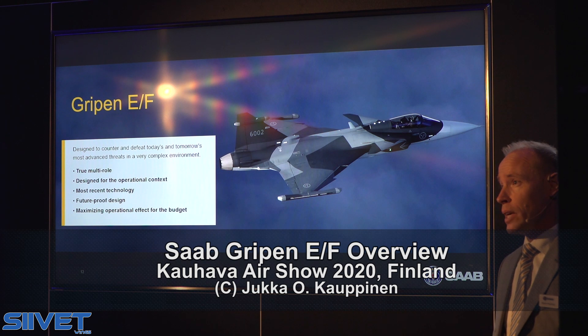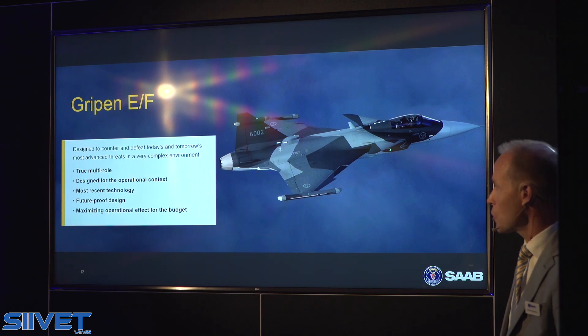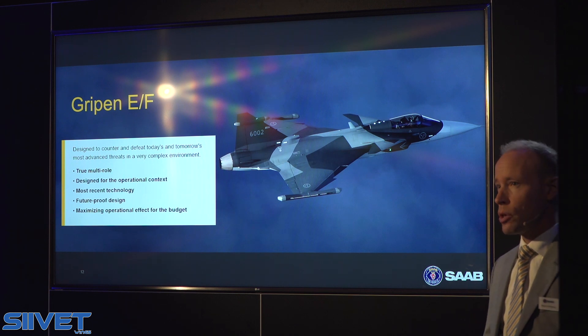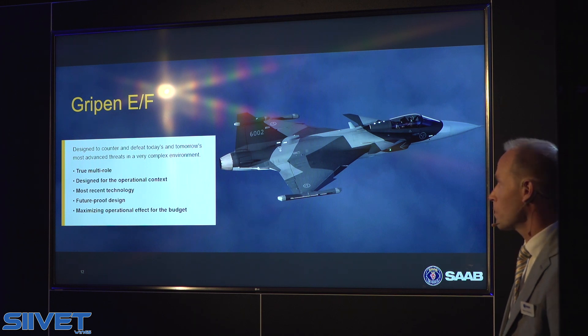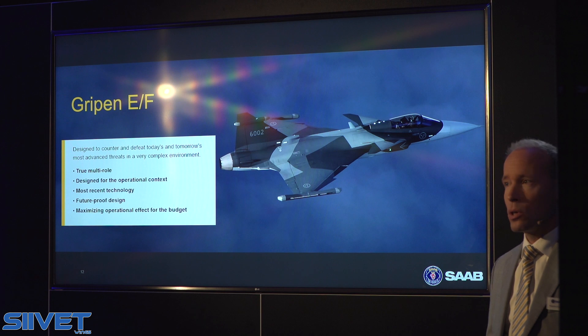The latest version of Gripen — the Echo for the single seat, the Foxtrot for the two-seat version — is something truly special. It is a product designed for the most challenging situations. It is a true multi-role fighter designed to handle the broad variety of an Air Force's different tasks and missions, designed for the operational context we see in our region to handle the different threat systems and situations.